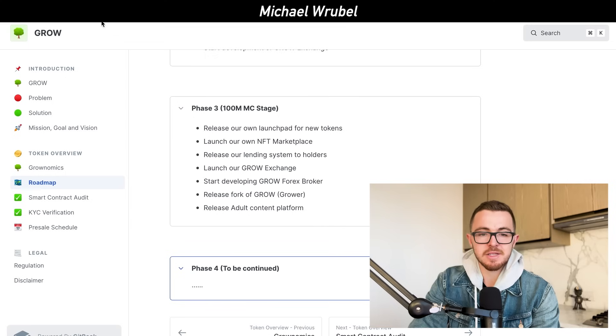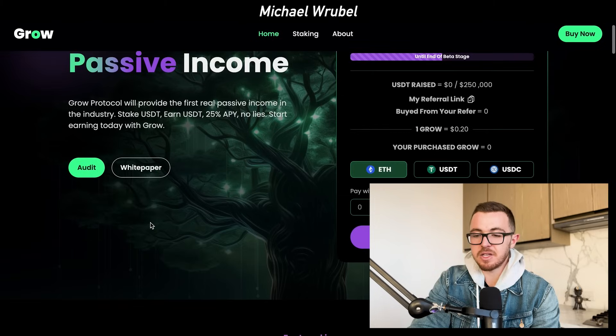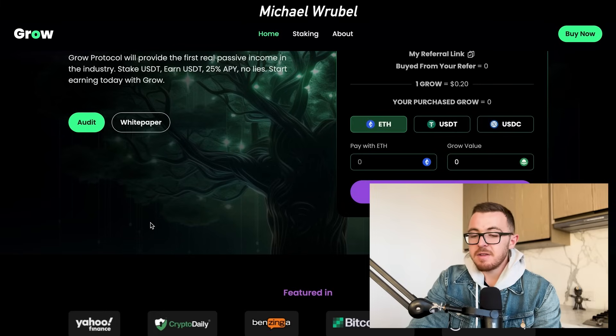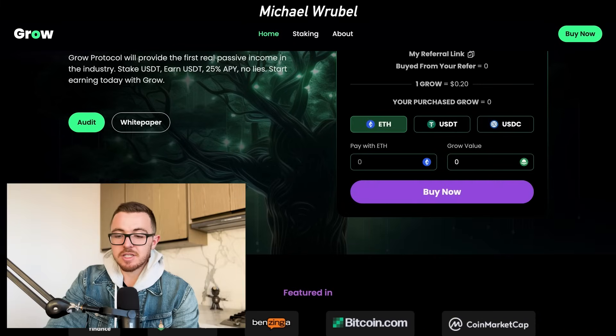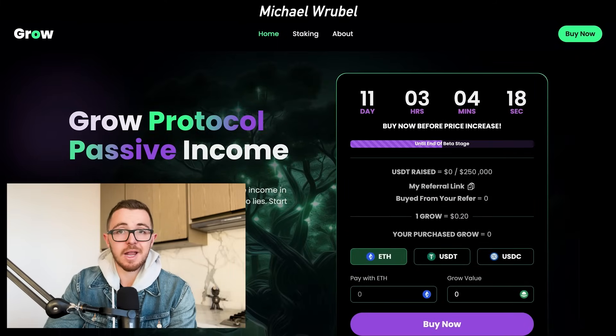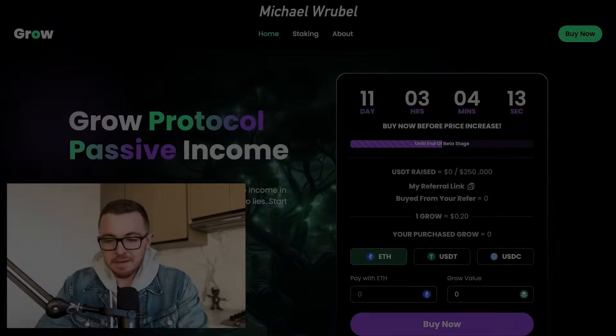Ultimately, Grow Protocol is trying to become the first real passive income project in the industry. They have plans of launching a DEX and launching their token on major exchanges. They've already been featured in Yahoo Finance, Bitcoin.com, and CoinMarketCap. This is a pretty exciting project in my opinion, and I did recently just invest in it.